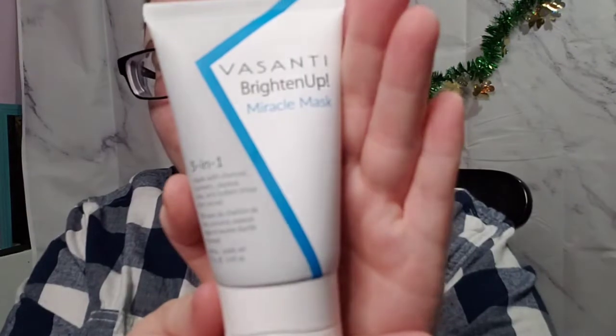And then I got this Vast Satai Brightening Up Miracle Mask 5-in-1. It's made with charcoal, turmeric, papaya, clay, and butters — shea and cocoa. It's just a charcoal face mask. It's vegan friendly, sulfate free, paraben free, and cruelty free.